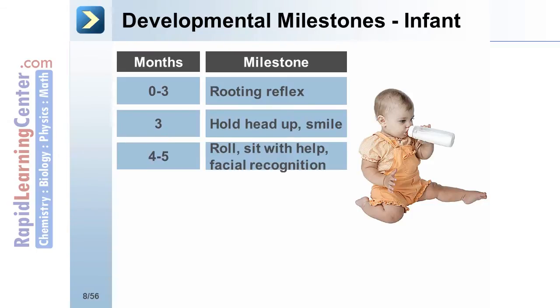At 4 to 5 months, the infant should roll from front to back, sit when positioned, and demonstrate facial recognition.